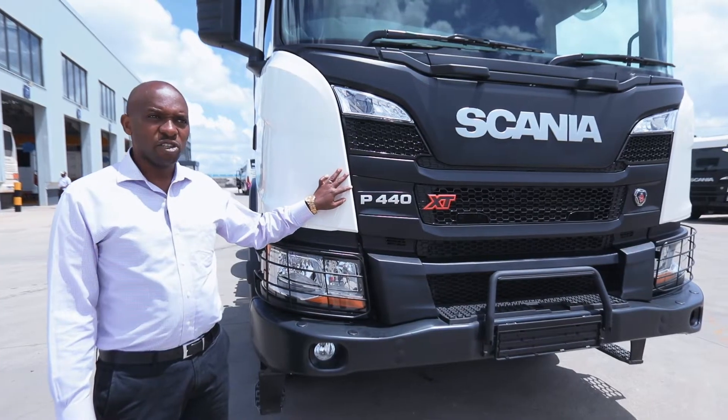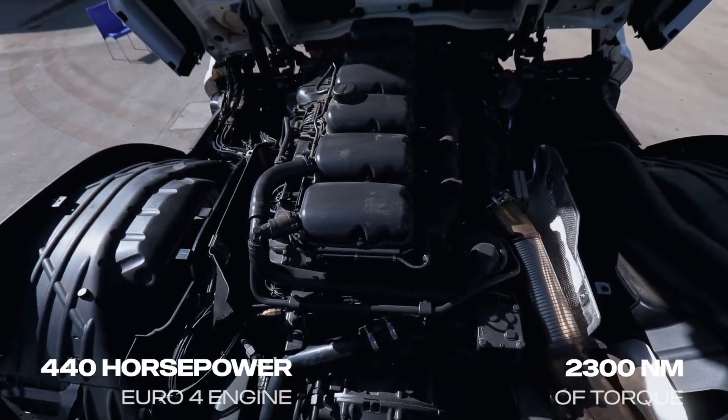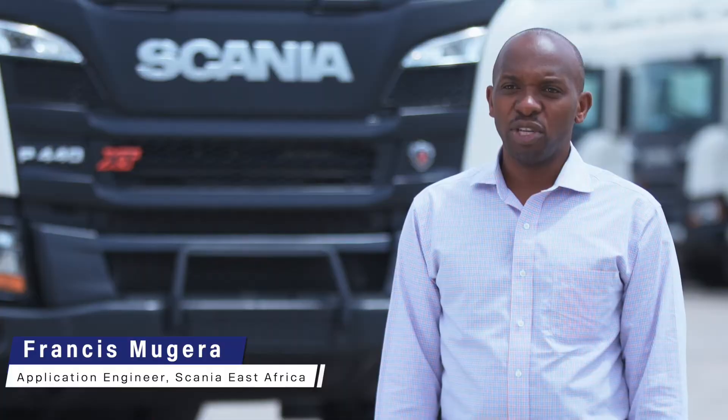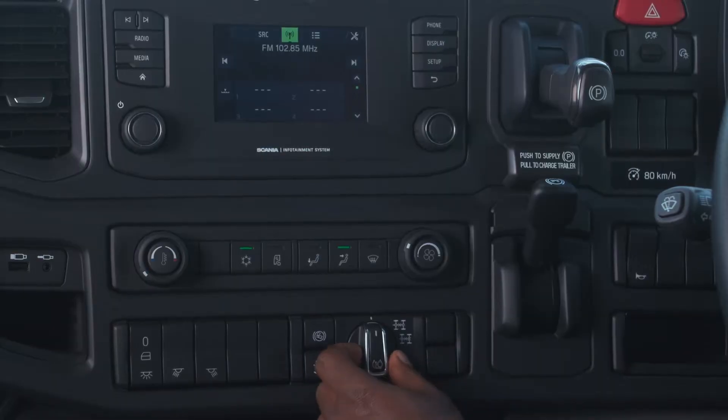This is a Scania P440. The P440 has a 440 horsepower engine and meets Euro 4 emission regulations. It also has a gearbox called OptiCruise, which is a Scania ratio gearbox that is controlled by the computers inside the truck.